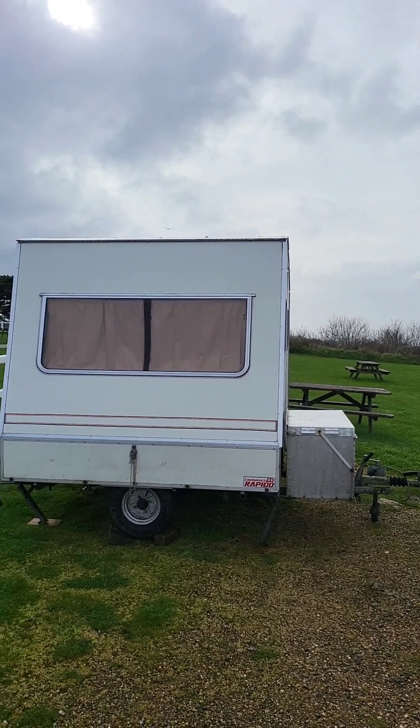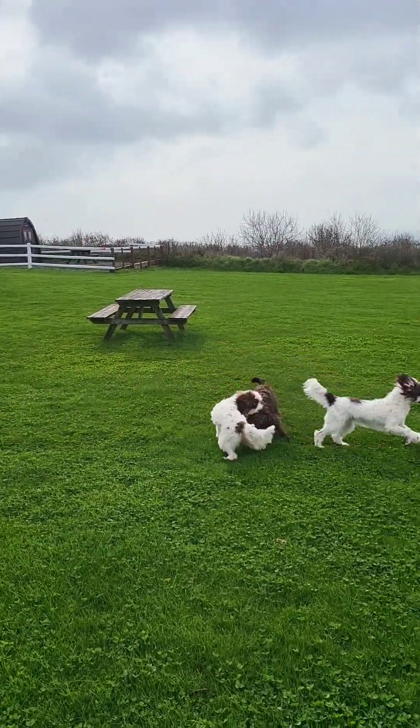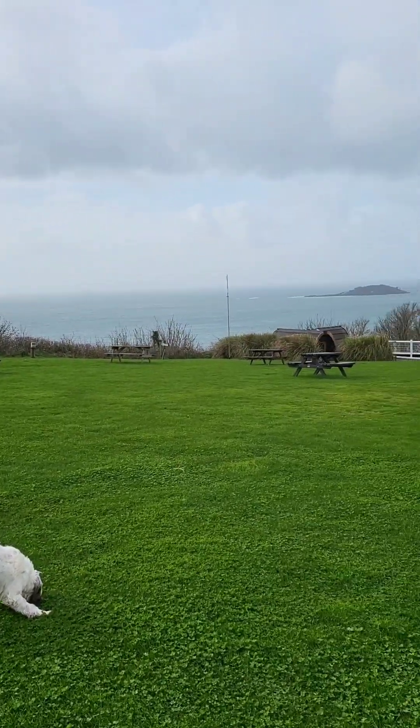The old caravan did us proud. Oh, there it is - it's a nice little area for them to play, and I get to watch it with a bit of a sea view.